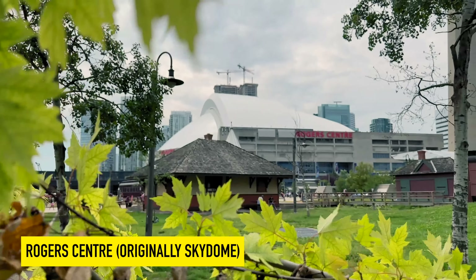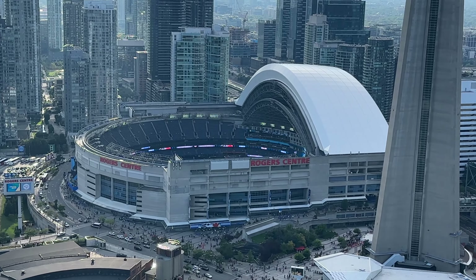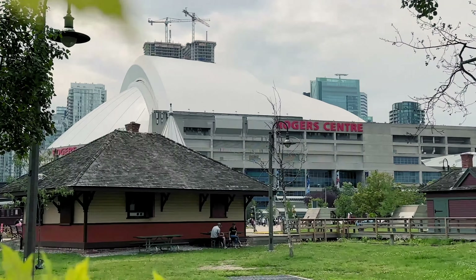Rogers Centre is the home of Toronto's Blue Jays. This stadium features a retractable roof, also hosts concerts, and during concerts the capacity is 55,000 people. Taylor Swift is bringing her Eras Tour to Toronto — six shows in November 2024. If you're looking for tickets, book now.